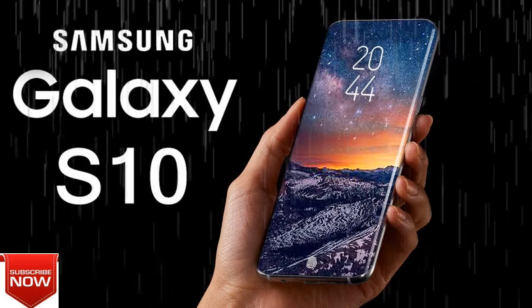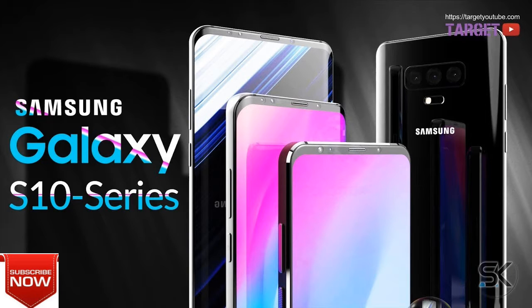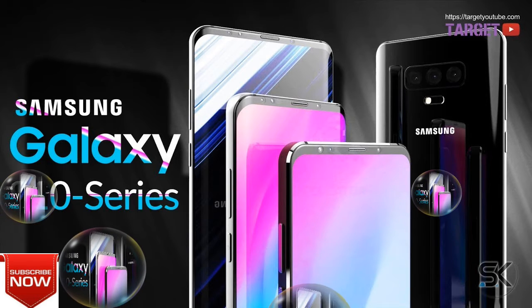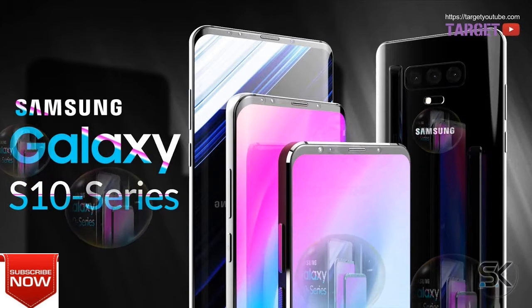Have a peek at the timeline below for more clues on where Samsung is going in the first half of 2019. And stick around as we explore the possibilities in a folding display for the Samsung Galaxy X — that's also inevitable, for real.